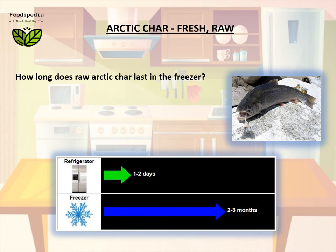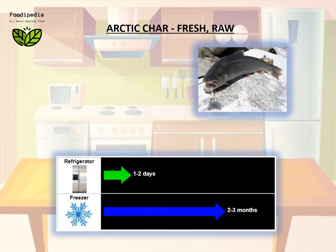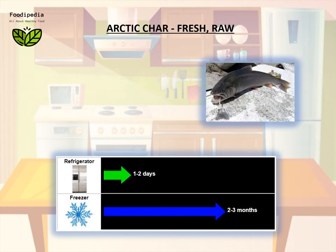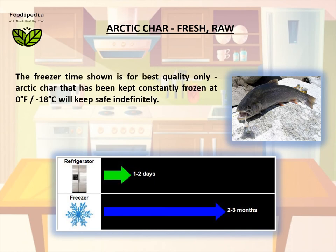How long does raw arctic char last in the freezer? Properly stored, it will maintain best quality for about two to three months, but will remain safe beyond that time. The freezer time shown is for best quality only — arctic char that has been kept constantly frozen at 0°F (-18°C) will keep safe indefinitely.